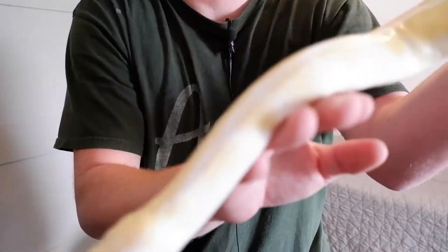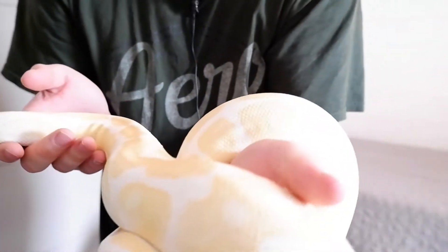Hi everybody, I'm Steven from Clutch Pythons, and today we're going to continue our video series of the best five ball pythons for beginner breeders. Today we're going to talk about the albino ball python.